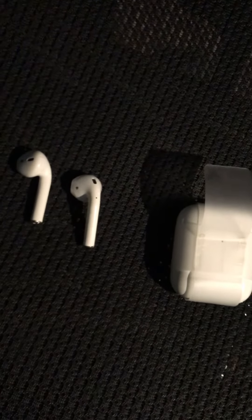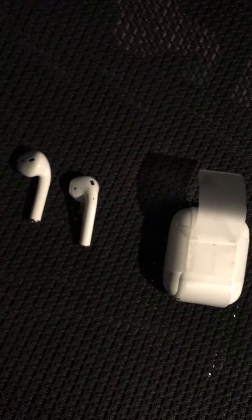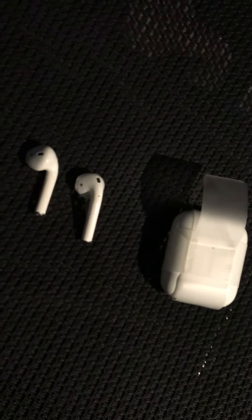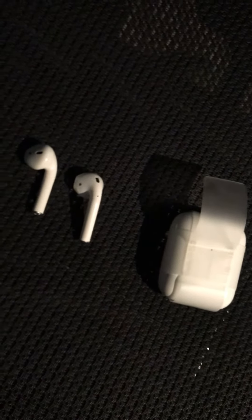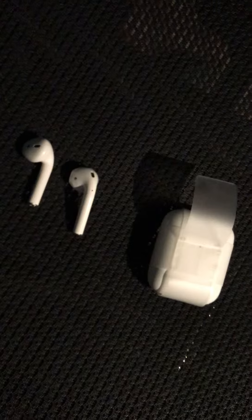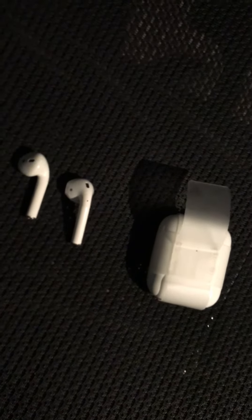I'm expecting the AirPods are getting charged but I'm not sure — there's no way I can check it, because when I try to pair it up with my iPhone it doesn't detect. So if you are in a situation trying to use your AirPods Gen 1 on a Gen 2 charging case, it doesn't detect — probably the chip in the AirPods is different and it's not compatible.